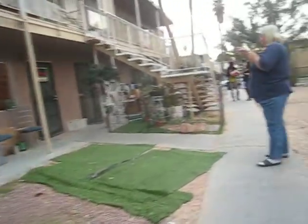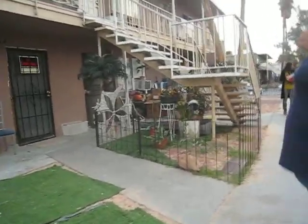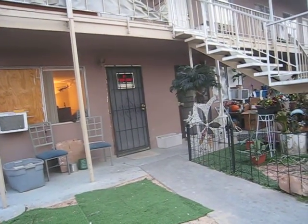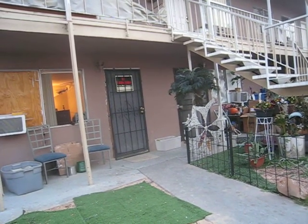Yeah, he lives in this one. How long have you lived here? I've lived here over a year. You like it okay? Yeah. Well, some people moved in upstairs, they're a little noisy. Oh yeah? That's too bad.